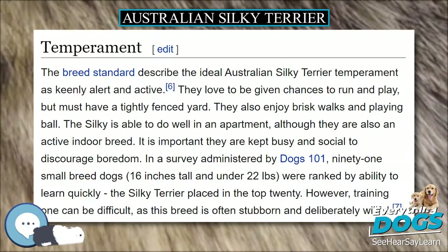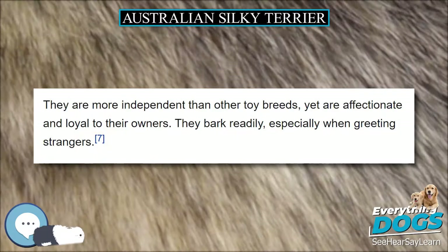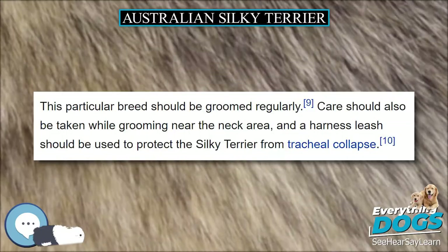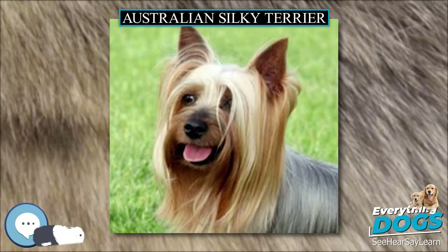The Silky Terrier should be slightly longer than tall, about one-fifth longer than the height at withers. This is a dog that was historically used for hunting and killing rodents and snakes, so its body should have enough substance to fit this role. The coat requires quite a lot of regular grooming and shampooing to retain its silkiness. The Silky Terrier has a strong, wedge-shaped head. The eyes are small and almond-shaped; according to the standards, light-colored eyes are considered a fault.